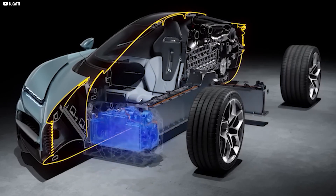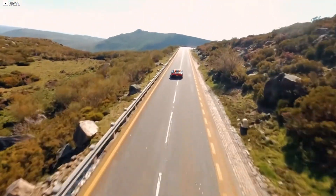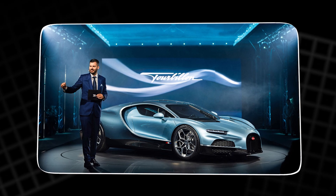In this video, we'll explore how Bugatti's electric motor and battery pack push the boundaries of what's possible — not just for hypercars, but for the future of electric flight and beyond.